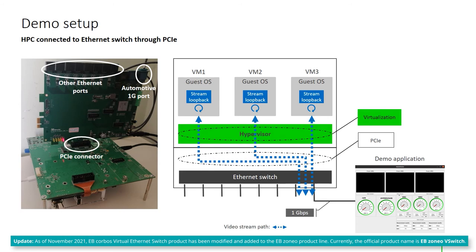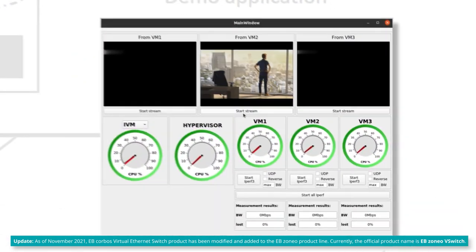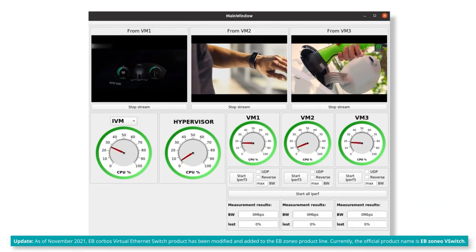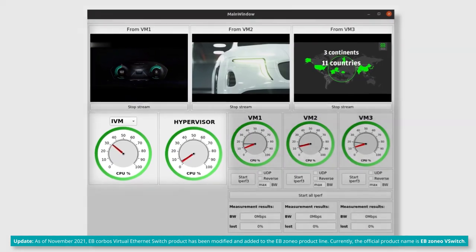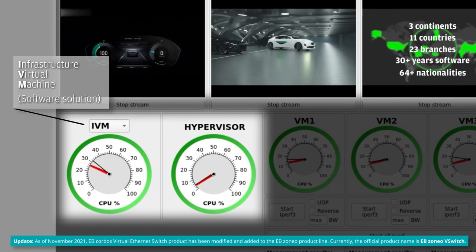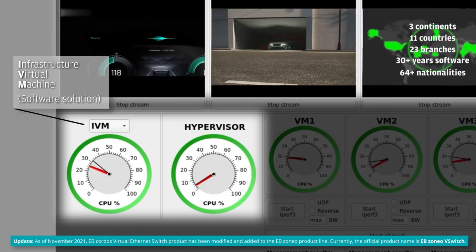In the first scenario, we tested the software-based solution. What we can see is that we are streaming three different videos. The fact that the frames are all processed by the infrastructure VM is reflected in the CPU load. Note that the hypervisor is also involved in this communication.